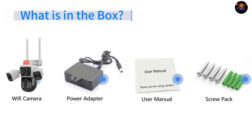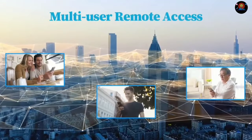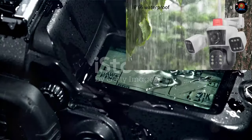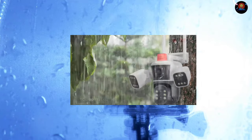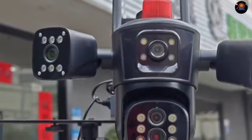Worried about rain, snow, or dust damaging your camera? Don't be! The LS Vision camera is built to withstand the elements. It boasts an IP66 waterproof rating, ensuring protection from even the harshest weather conditions. This camera will keep working reliably, providing you with uninterrupted security no matter the forecast. Rain or shine, you can trust the LS Vision camera to keep a watchful eye on your property.